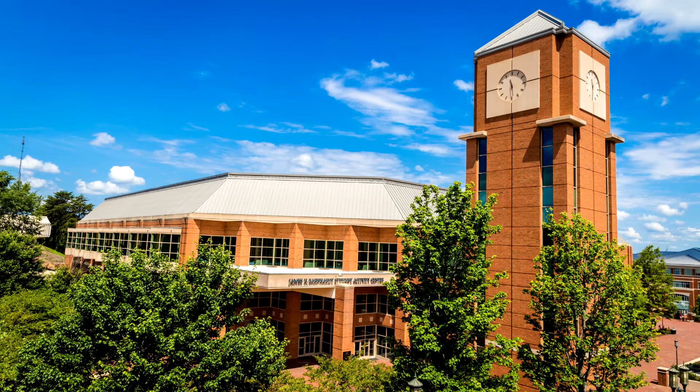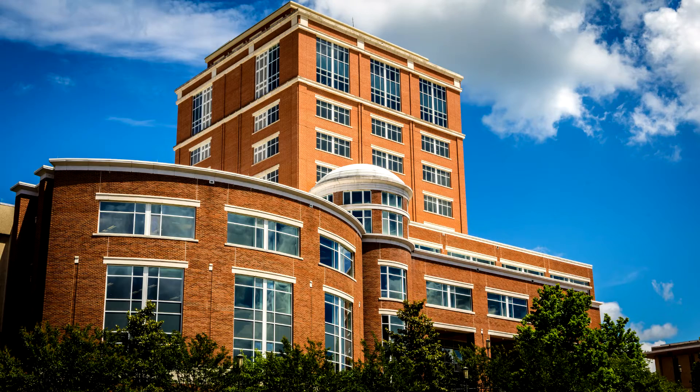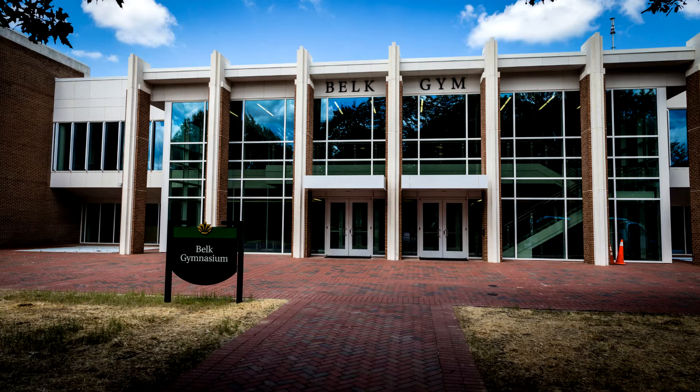campus activities and programs, the Student Health Center, Atkins Library, recreational facilities, athletic events, computer labs, and academic buildings.